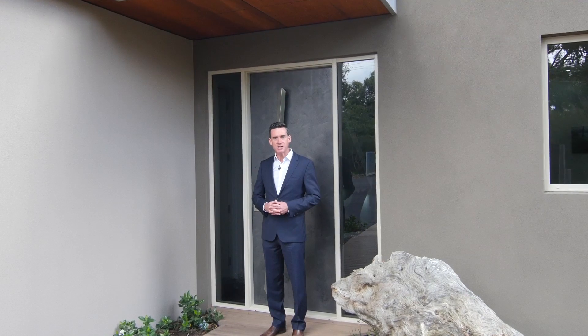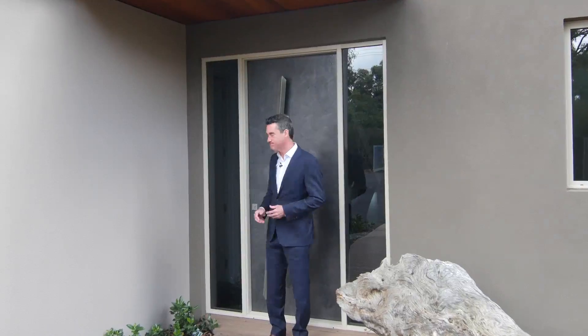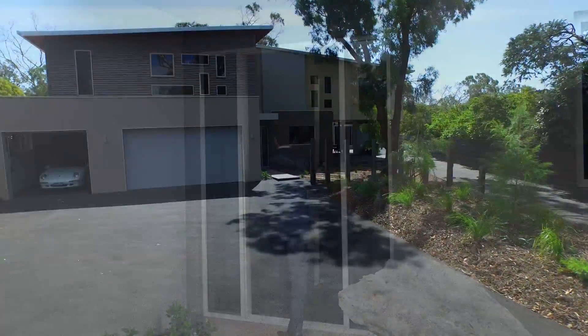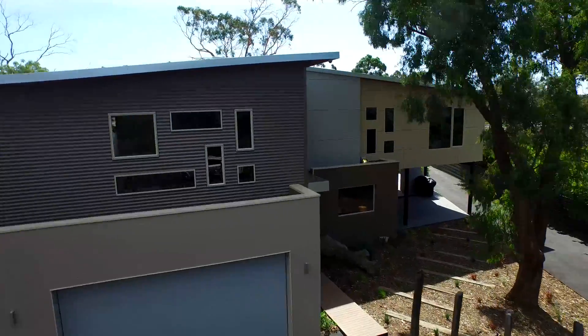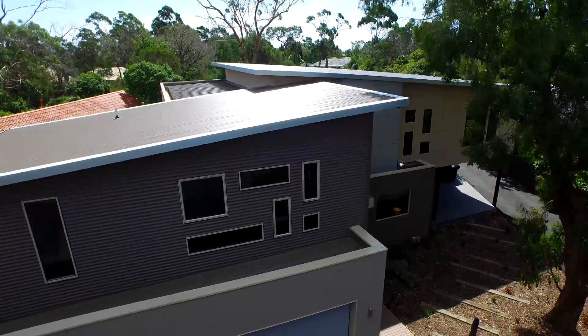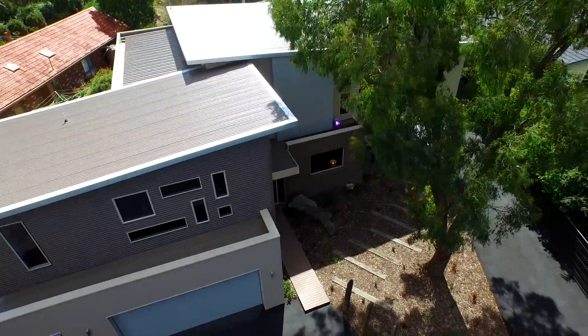Hi, I'm Nicholas Lynch and welcome to 129 Winona Road, Mount Eliza. Grand, glamorous and ultra-modern, this luxury new home set on three-quarters of an acre is a showpiece of family extravagance.